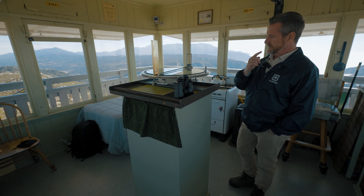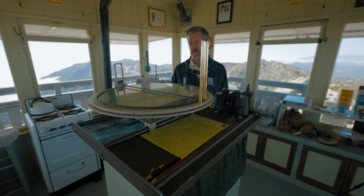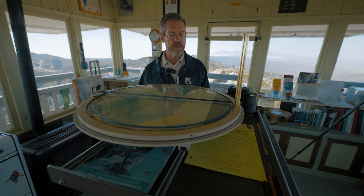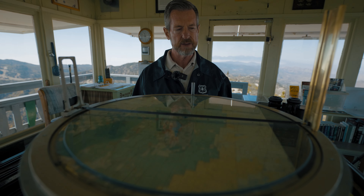This is called the Osborne machine. These were designed in the late 1800s and were used in basically every fire lookout tower — they are still used today and still very useful. This particular one was built in 1926, and the tower itself has been here since 1936.